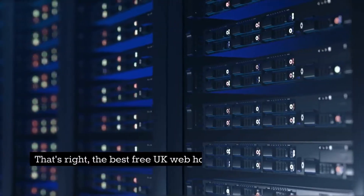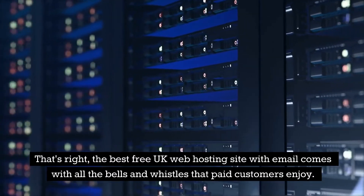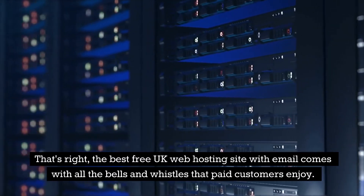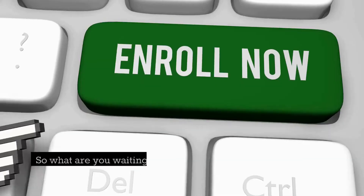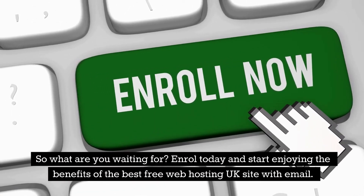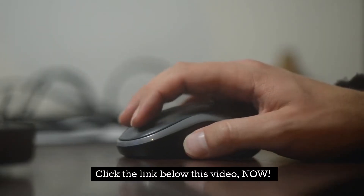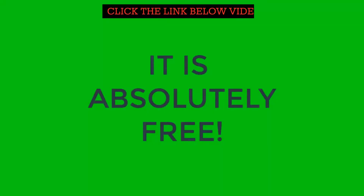The best free UK web hosting site with email comes with all the bells and whistles that paid customers enjoy. So what are you waiting for? Enroll today and start enjoying the benefits. Click the link below this video now to get started.